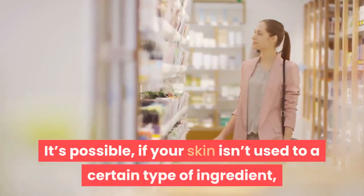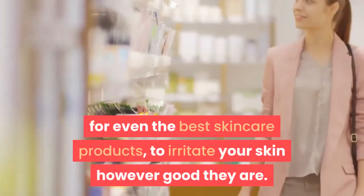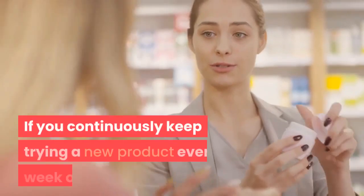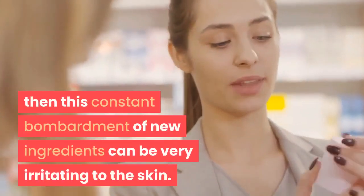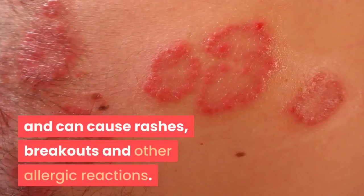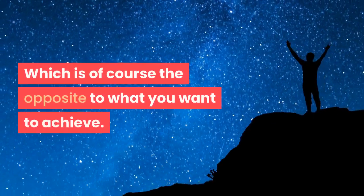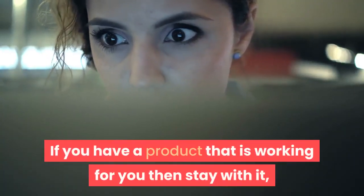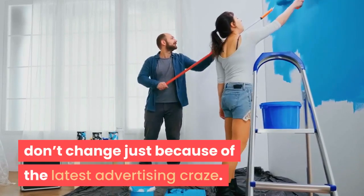It's possible, if your skin isn't used to a certain type of ingredient, for even the best skincare products to irritate your skin however good they are. If you continuously keep trying a new product every week or so, this constant bombardment of new ingredients can be very irritating to the skin and can cause rashes, breakouts and other allergic reactions — which is of course the opposite to what you want to achieve. If you have a product that is working for you then stay with it; don't change just because of the latest advertising craze.